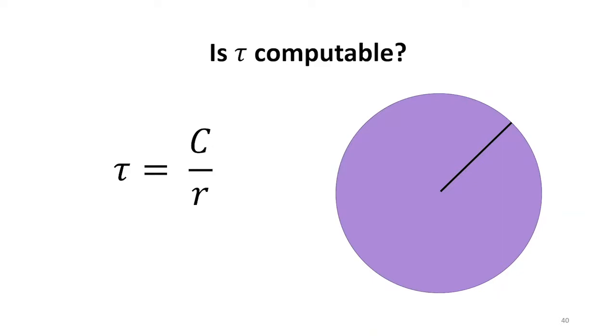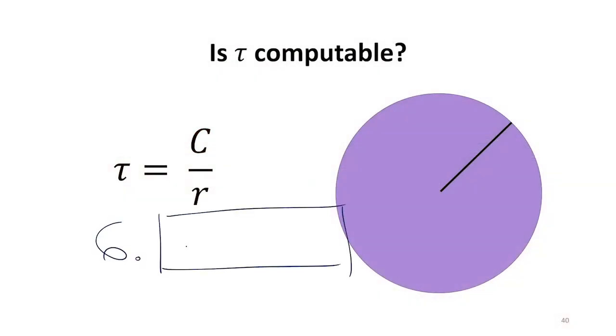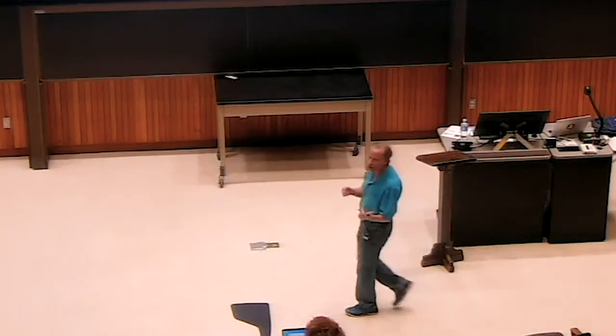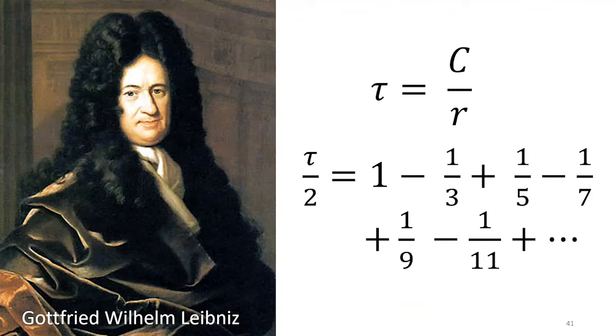What about tau? Tau is the ratio of the circumference to the radius — some of you might prefer pi; tau is 2 pi, and tau is a much better number to use than pi. Is tau computable? What we want to know is can we get a machine to print out this number — it's the decimal part that we care about, the whole number part is always easy. There are things that we can compute that get arbitrarily close to tau, just like we can get arbitrarily close to one-third, and that's what it means to be computable. There are lots of formulas that have been known — one is attributed to Leibniz — and the further we go, the closer we get to tau over 2.